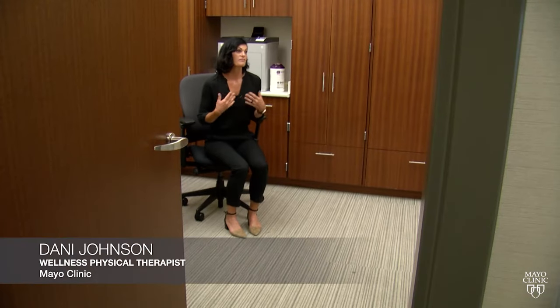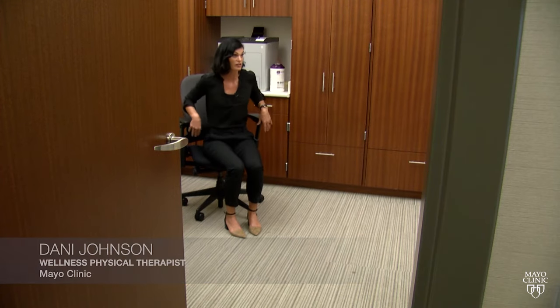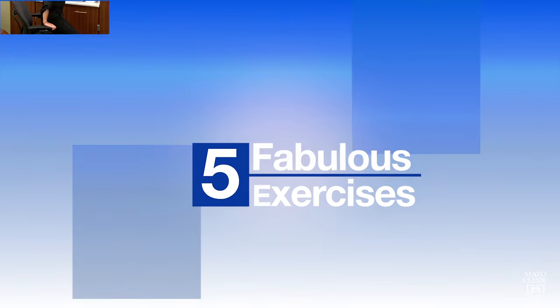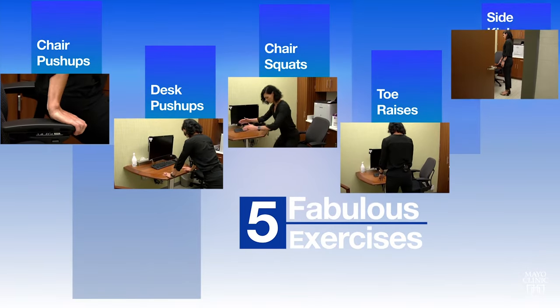We wanted to design five really simple exercises that you can do with a desk and a chair in a very small space so that you can work movement into your day. She calls them the five fabulous exercises: chair push-ups, desk push-ups, chair squats, toe raises, and side kicks.